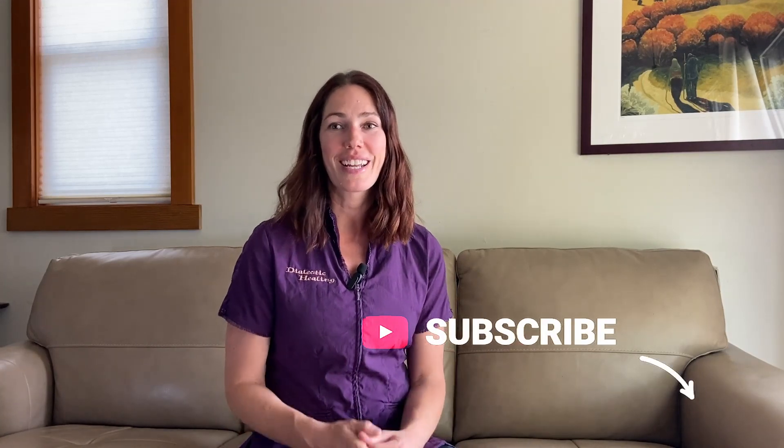And that's it — sports massage in a nutshell. I'm Jess, acupuncturist and massage therapist, and I hope this information was helpful for you. If so, please hit the like button and subscribe to catch future videos. Until next time, be well.